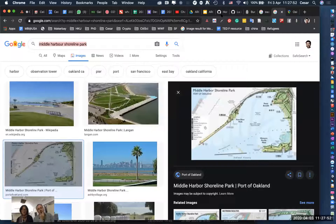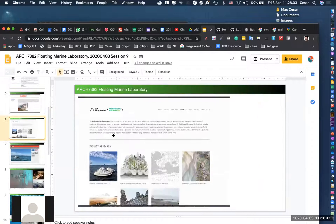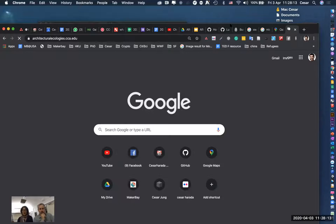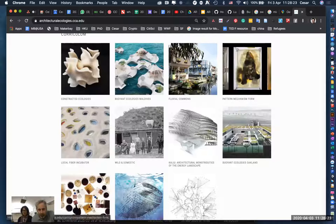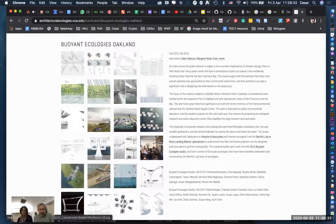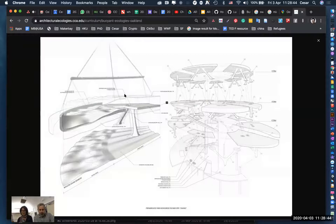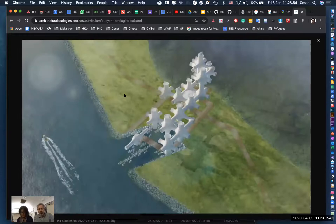On our website there are a couple years of projects about education and research — how you could build into these sites with components and imagine something that would change over time as sea levels rise. Within the port, all ports are now having to look closely at what will happen with their facilities as sea levels rise. They're actually very proactive — we met some Dutch people who were talking to the port about these issues. The port has a huge economic role, at least through the Port of Oakland or LA.